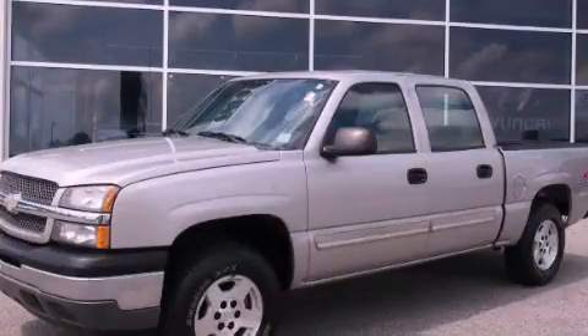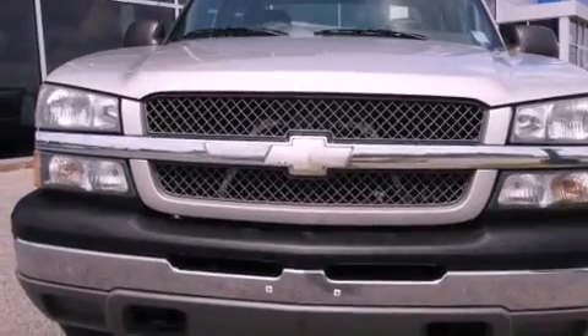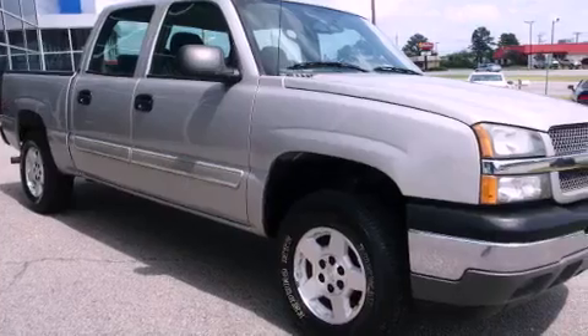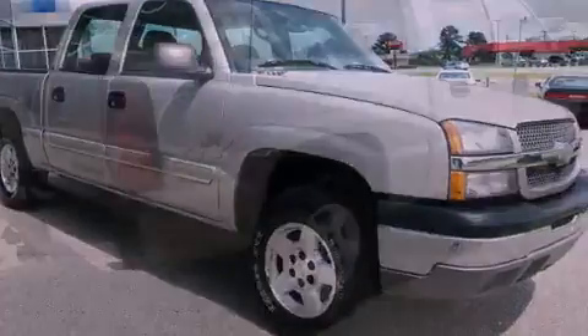This is a 2005 Chevrolet Silverado 1500. It has what you need for work as well as what you want for play. It has a 5.3-liter 8-cylinder engine, an automatic transmission, and 4-wheel drive.